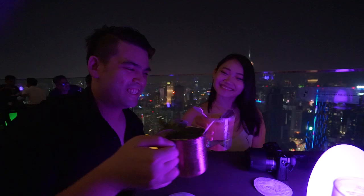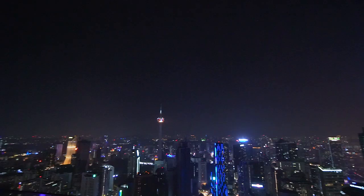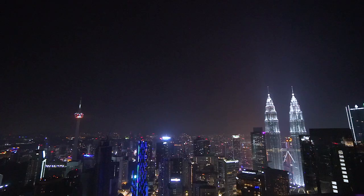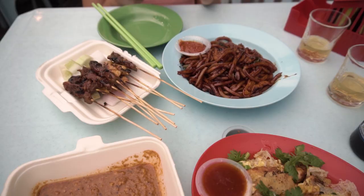Nearby Escot KL, there are many rooftop bars around. So the next evening, we visited Vertigo, which is the highest rooftop bar in KL known for having an awesome view of the city. We have a separate video so you guys can go check it out. But if bars aren't your thing, there are many restaurants and street food available around KL as well.